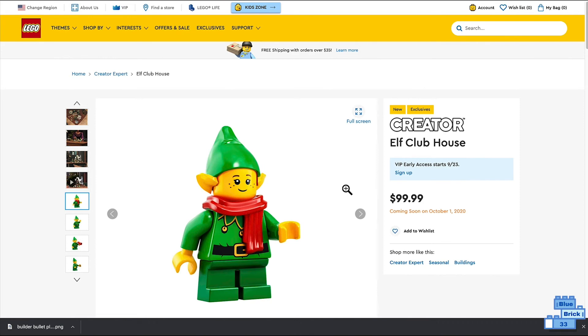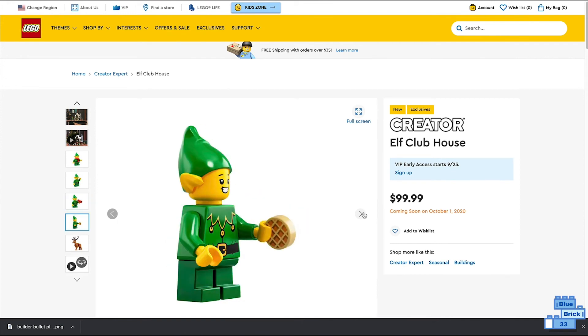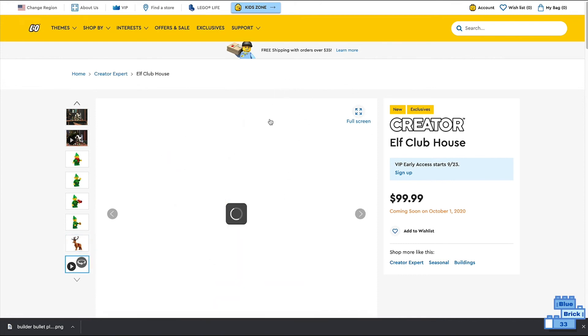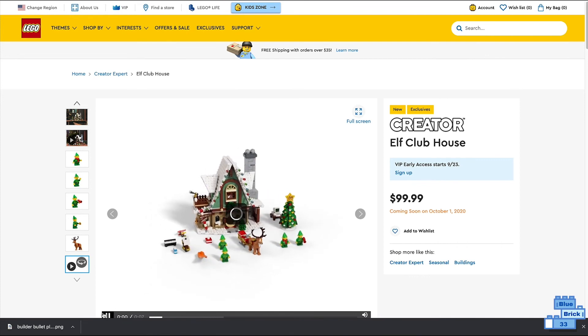Here's a picture of one of the elves, another elf, another elf, and another elf holding a waffle. Here's a picture of the reindeer, and the last picture is just a short seven-second video of it being turned around.